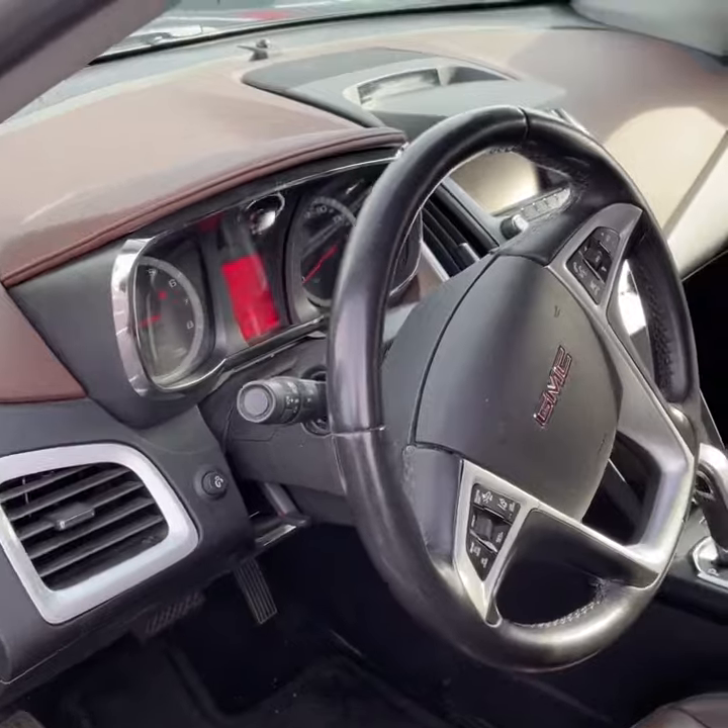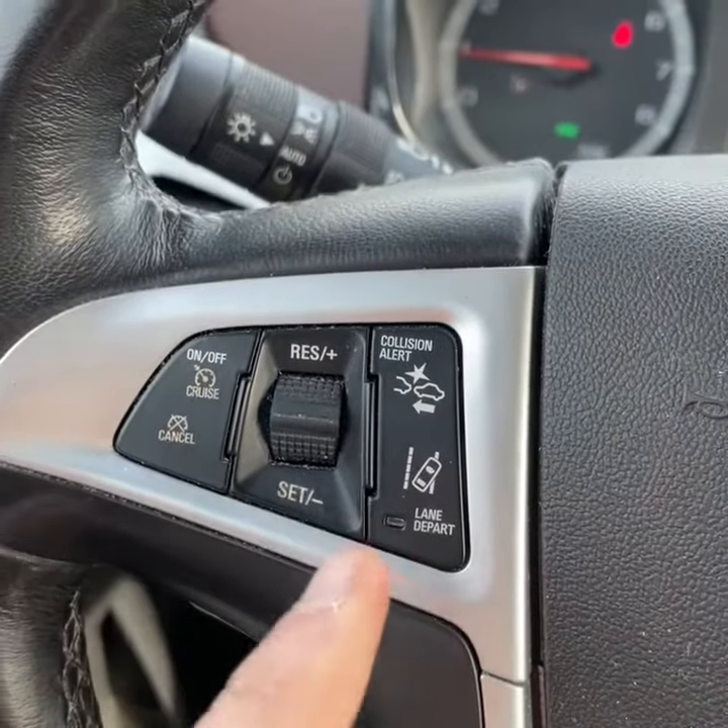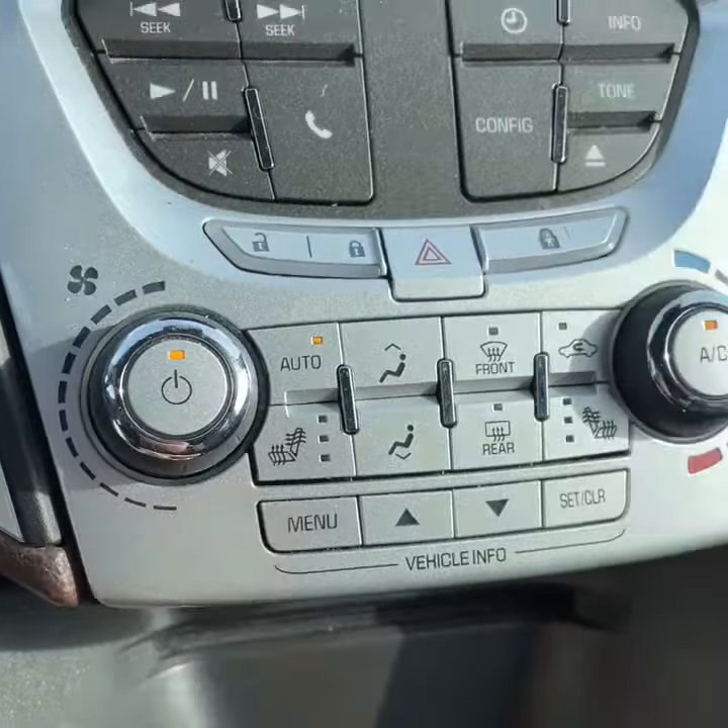Now we are on the driver's side. Here's a look at the steering wheel — front end collision alert, lane departure warning, heated seats, and your Bluetooth.